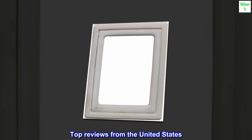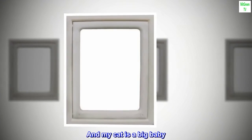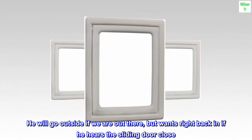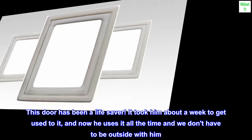Top Reviews from the United States. Love this! We leave our patio screen open a ton. We use it daily for at least 5 months out of the year. My cat is a big baby — he will go outside if we are out there, but wants right back in if he hears the sliding door close. This door has been a lifesaver.